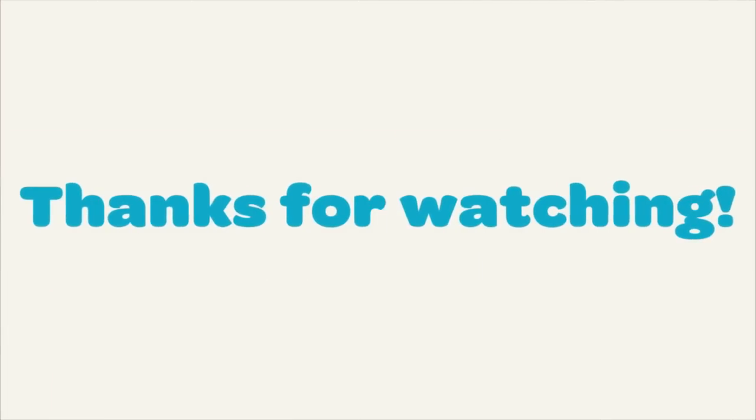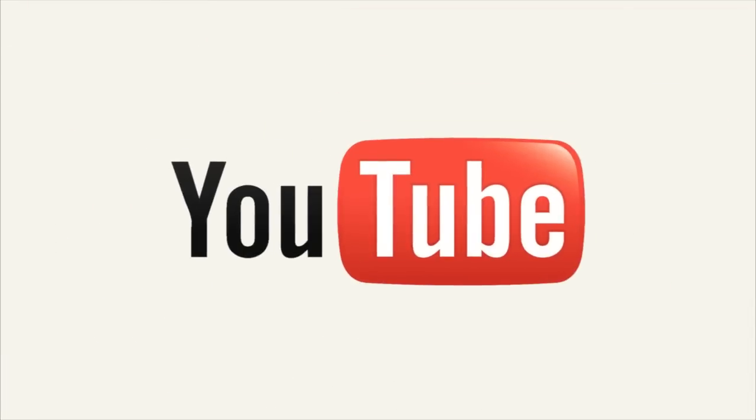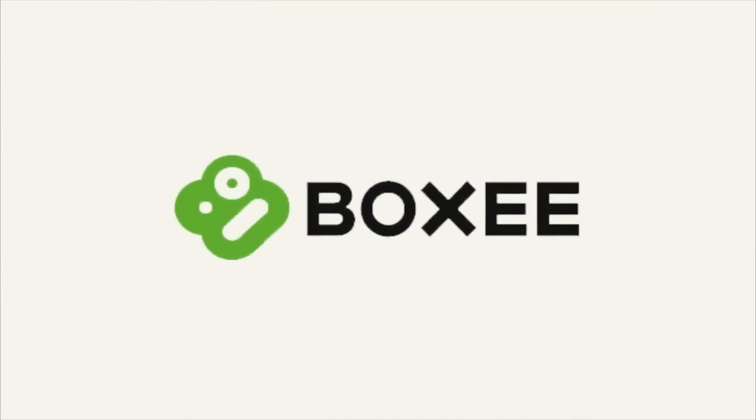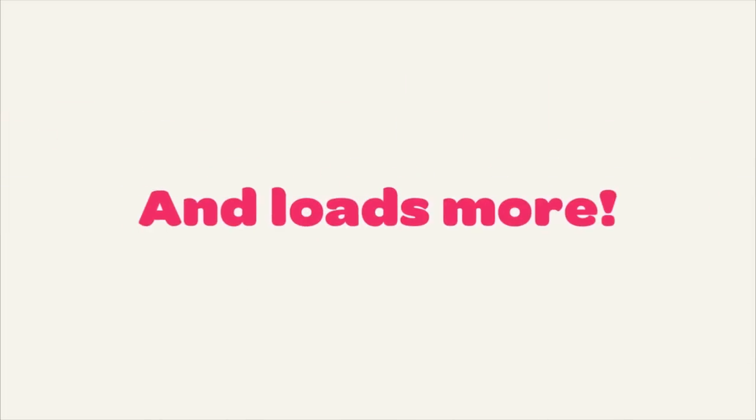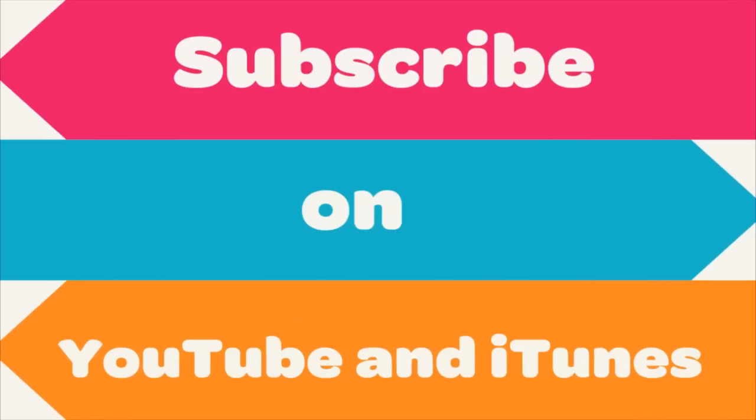I'm Austin, I'm Daniel. Be sure to tune in next Friday to littlebigpodcast.com or wherever you watch us, because we'll have a brand new episode out. Hopefully our MTG winners will be announced. Goodbye. Cheerio. Bye.